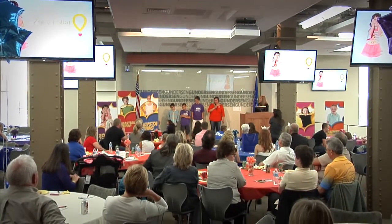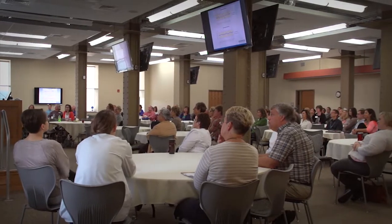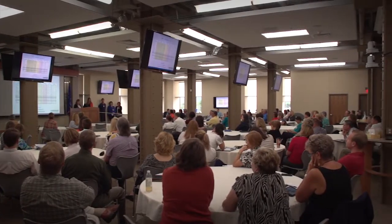With seating for 225 attendees, the facility's education and conference center offers a versatile space for meetings, conferences, and other gatherings. The center features modern audio and video technology and other amenities to suit your needs.